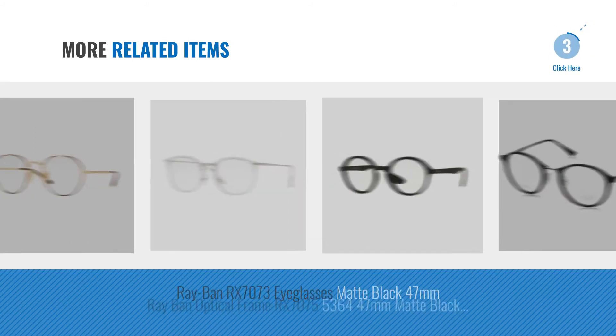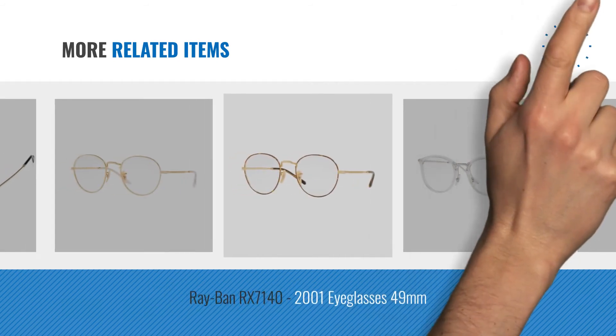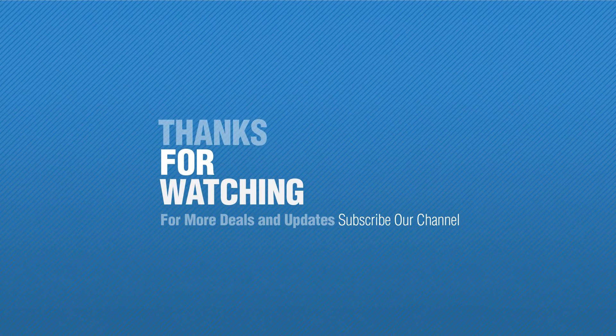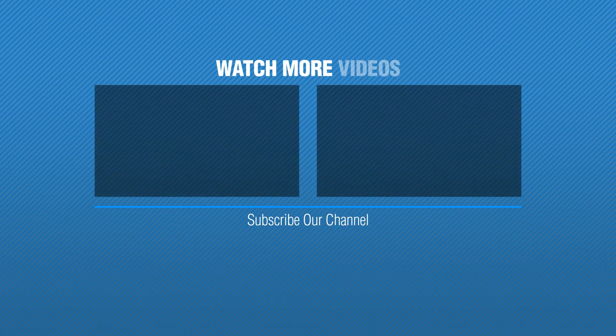For more great related products, full details and online deals, just click this circle. Thanks for watching this collection — if you like it, subscribe to our channel. We'll see you next time, bye-bye.